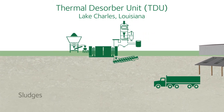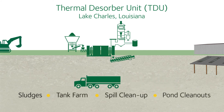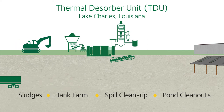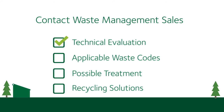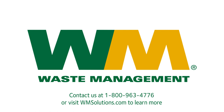Whether you're managing sludges, a tank farm, spill cleanup, or pond cleanouts, Waste Management can help you get the most out of your waste streams the right way. Contact your Waste Management sales representative for a technical evaluation of your waste stream, applicable waste codes, and possible treatment or recycling solutions. Your Waste Management professional can provide you with additional information about Waste Management's capabilities at the Lake Charles TDU.